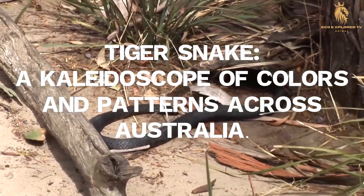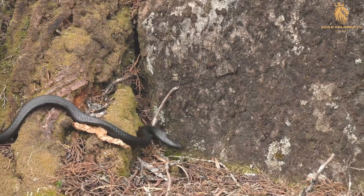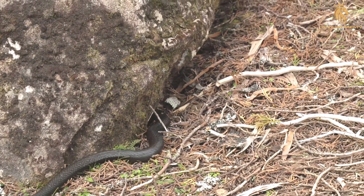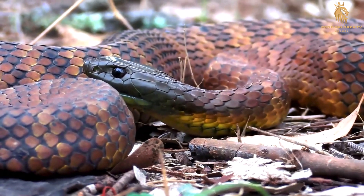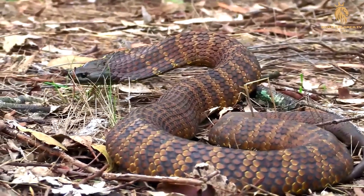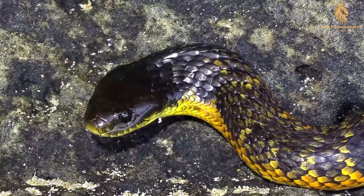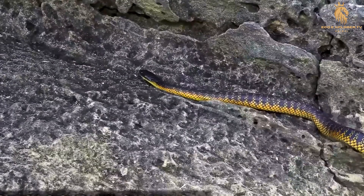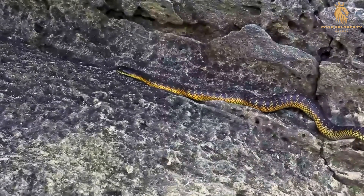Tiger snake — a kaleidoscope of colors and patterns across Australia. The tiger snake, whose name conjures images of bold stripes and fierce predators, is not a single entity but a captivating collection of diverse populations spread across Australia's southern and eastern regions. These snakes exhibit a remarkable degree of variation in their appearance. From the lush rainforests of Tasmania to the arid plains of South Australia, tiger snakes showcase a broad spectrum of colors. Their scales range from olive green and brown to jet black, often with subtle variations depending on their geographic location and individual genetics. This diversity in coloration allows them to blend seamlessly with their respective habitats, whether it's the dense undergrowth of a forest or the sandy dunes of a coastal region.